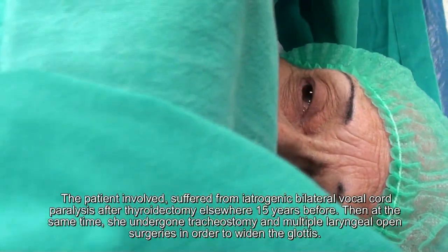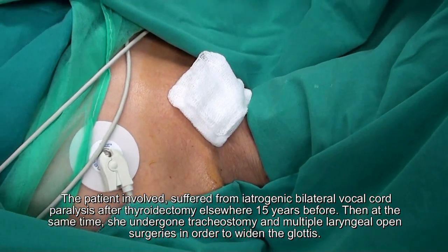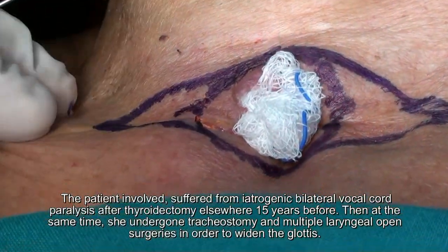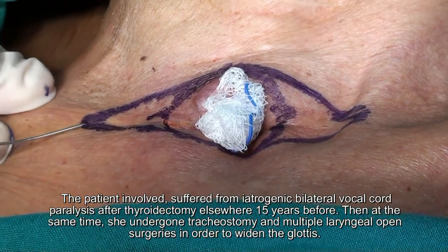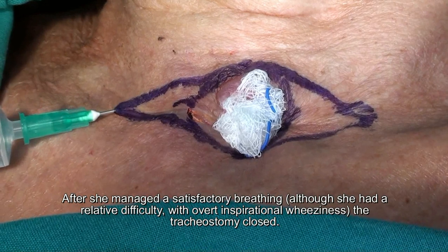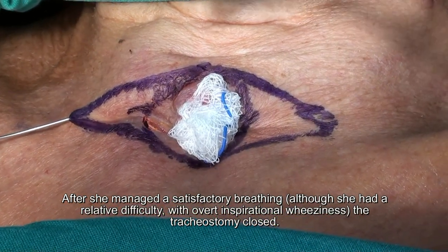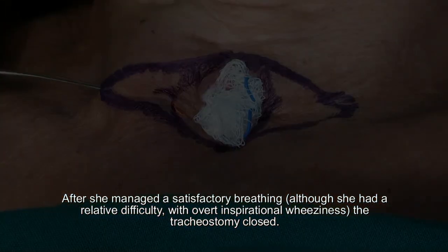The patient involved suffered from iatrogenic bilateral voice cord paralysis after a thyroidectomy that was performed elsewhere 15 years earlier. During the same time period, she had undergone a tracheostomy and multiple laryngeal open surgeries in order to widen the glottis. After she managed satisfactory breathing, the tracheostomy was eventually closed, although she still had relative difficulty breathing with overt inspirational wheeziness.